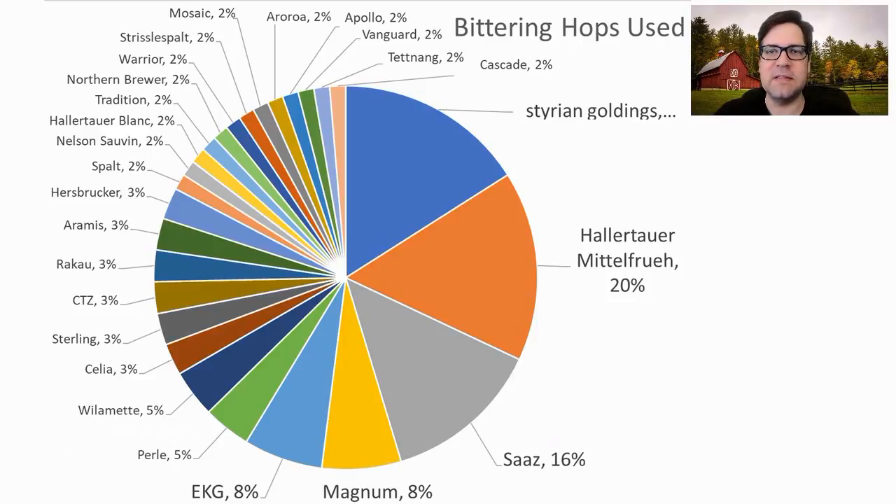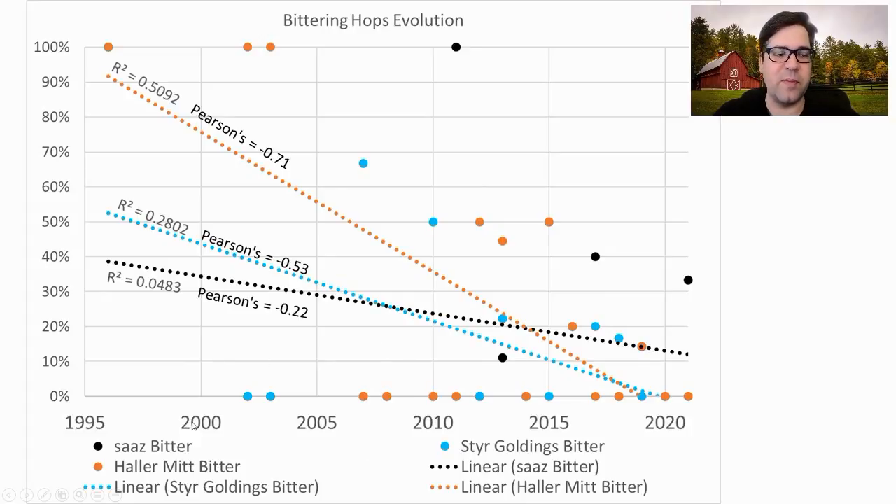Bittering hops are all over the place. The most common were Styrian Goldings, Hallertau Mittelfrueh, Saaz, and Magnum — German or continental European hops took up more than 50% of the bittering hops used. However, with time, those three most prominent hops — Saaz, Styrian Goldings, and Hallertau Mittelfrueh — are just not being used nowadays. The classic Saison of the 1990s and 2000s that was winning competitions is not winning with these classical hops.